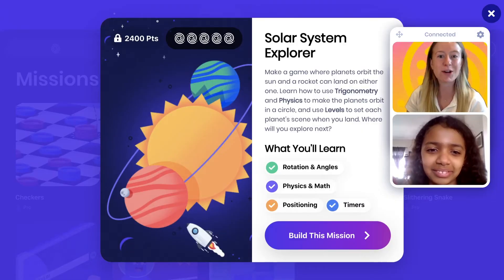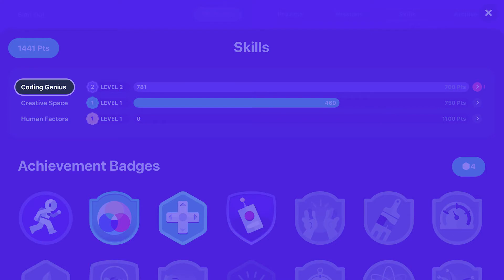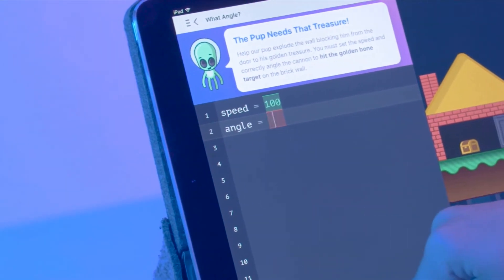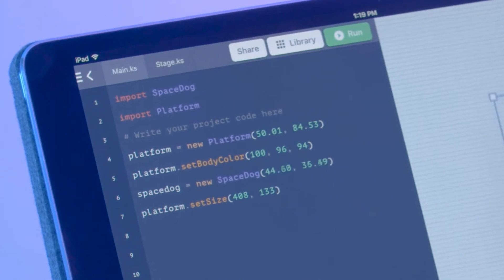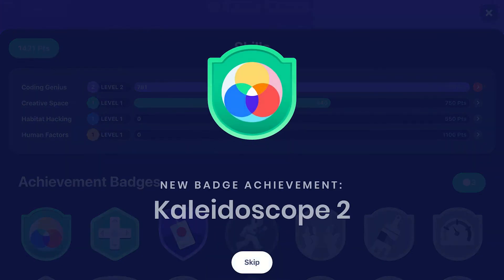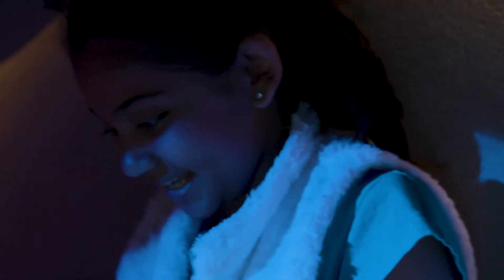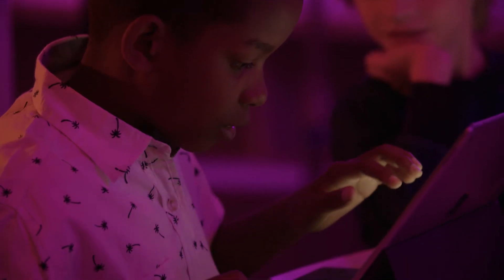Kids earn points by demonstrating comprehension in three key learning areas: Coding Genius, Creative Space and Human Factors. Coding Genius tracks how kids are learning basic and advanced coding concepts. Creative Space measures all of the equally important creative aspects of coding, everything from design to user experience and gameplay. Human Factors is all about collaboration, communication and the other soft skills that are vitally important in any career.